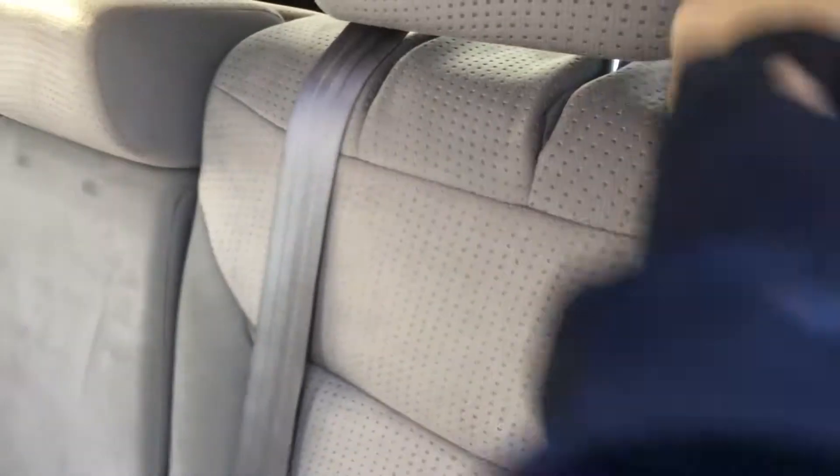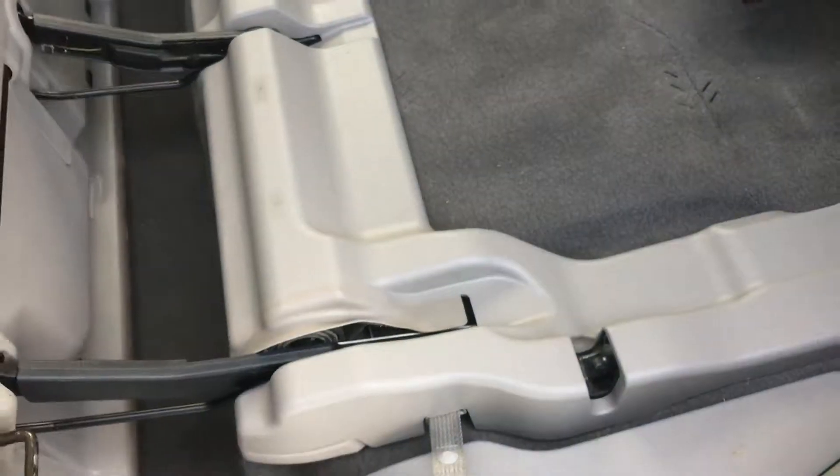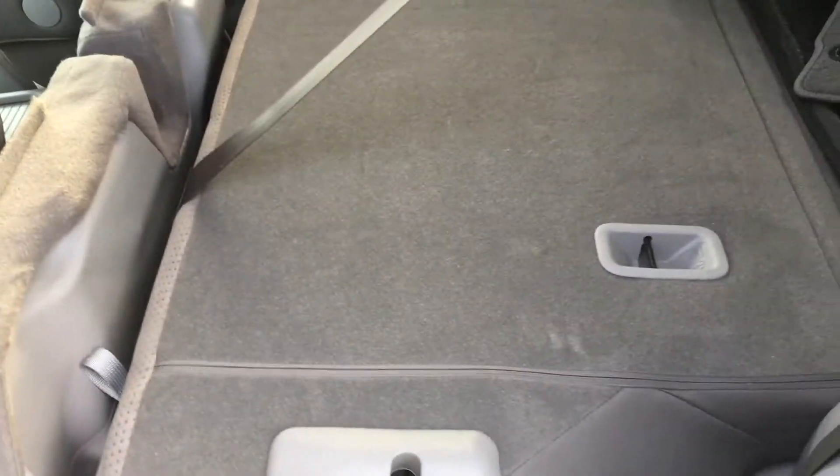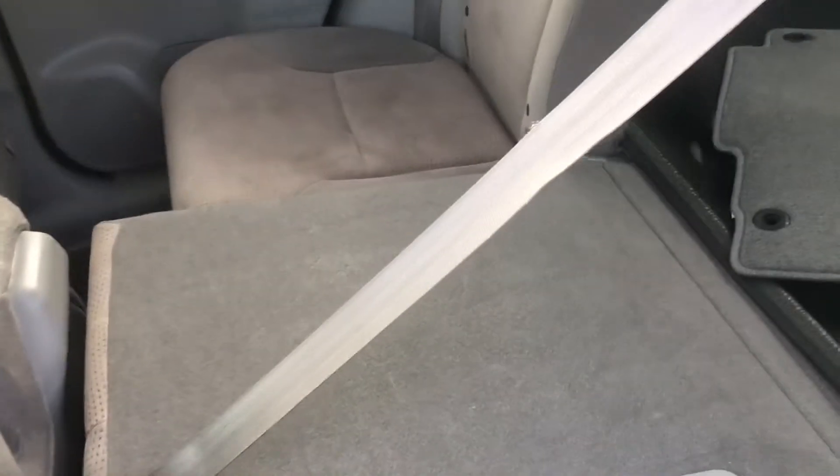These seats do fold down. You can fold just the back portion, or push it back up — once you hear the click it locks. If you pull this tab here it folds down the headrest, and if you pull this other tab it folds everything down, giving you even more storage space.